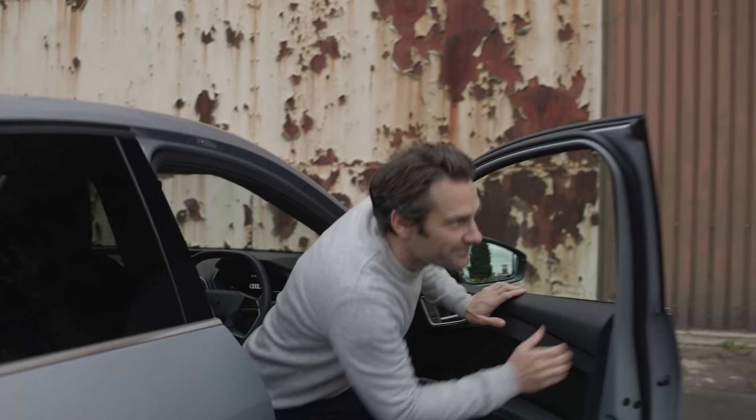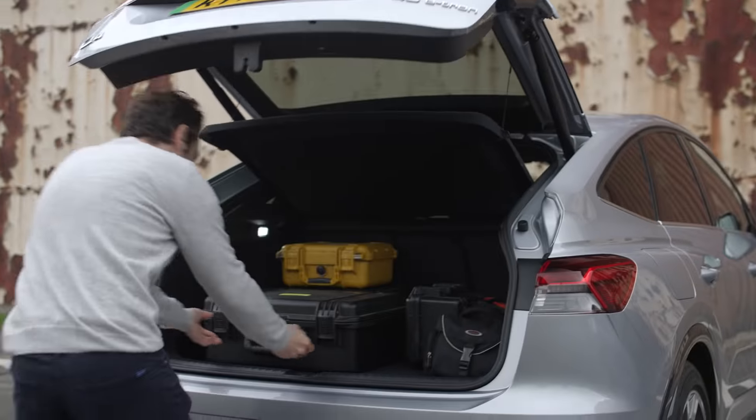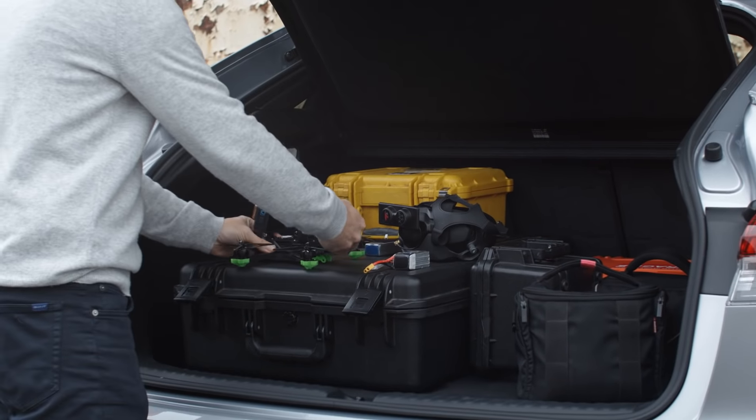We generally use a lot of kit in our work, so cargo space is so important, and I'm genuinely impressed by the amount of boot space in this car.